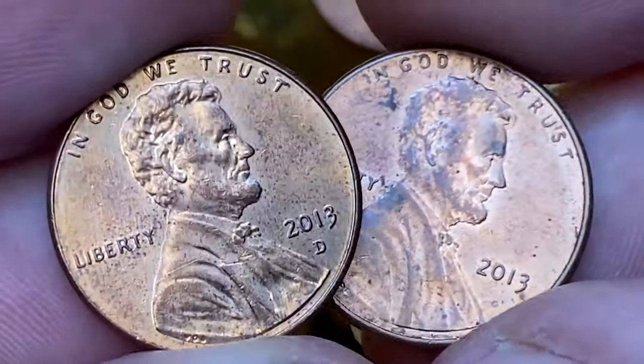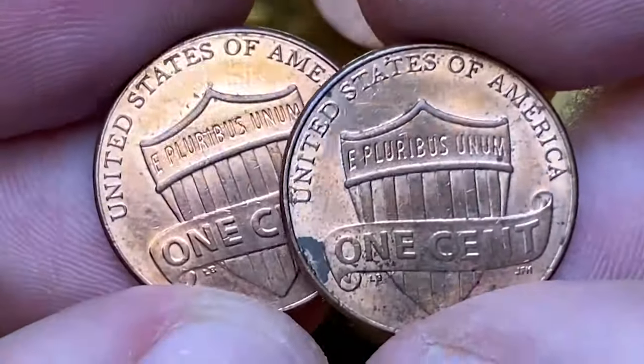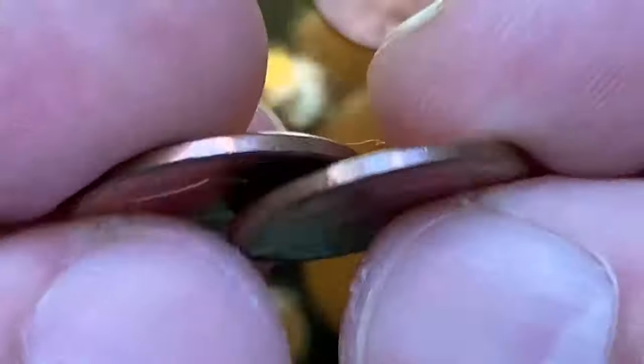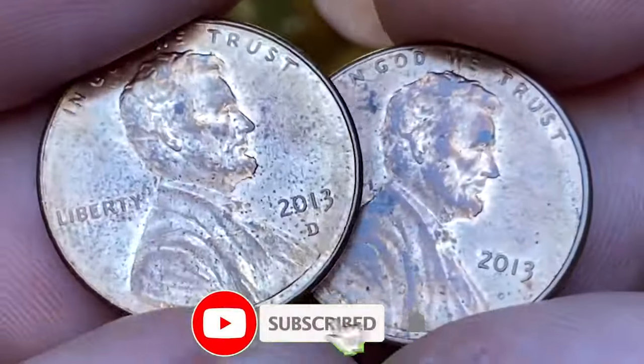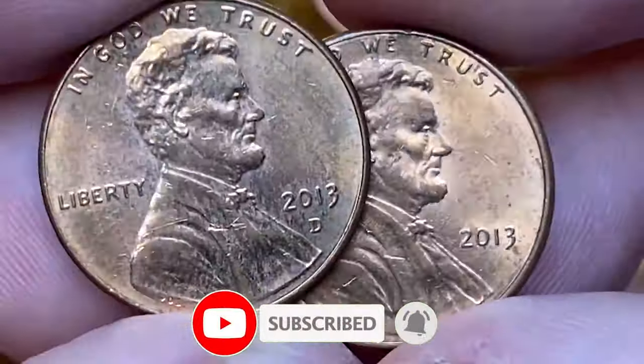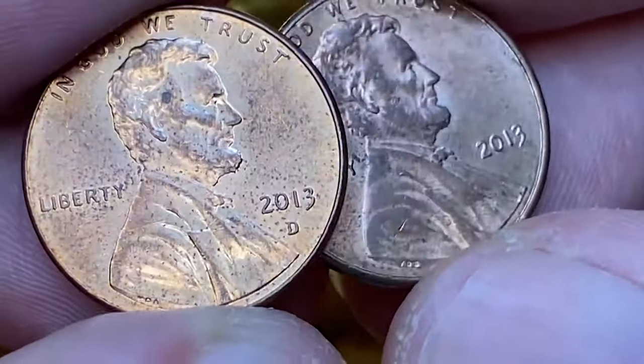There you have it — seven highly sought-after Lincoln cents that could be hiding in your collection. Before you spend any change, make sure to give your coins a second look. If you enjoyed this video, don't forget to hit that like button, subscribe for more numismatic content, and stay tuned for our next exploration into the fascinating world of rare coins. Until next time, happy collecting!